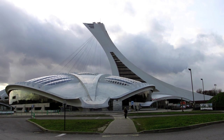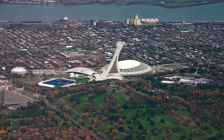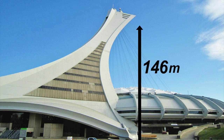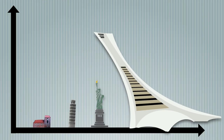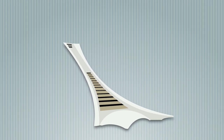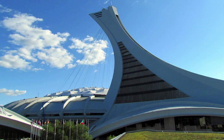The Montreal Tower was planned for the 1976 Olympics, but wasn't finished till about 10 years later. Despite its rocky start to life, at 165 metres, or about 1.8 statues of liberty, the tower holds the honour of being the world's tallest inclined tower. The tower leans at a jaw-dropping 45 degrees, which is allowed for by the wide triangular skirt of the tower's base.